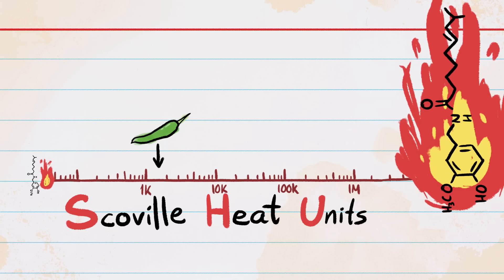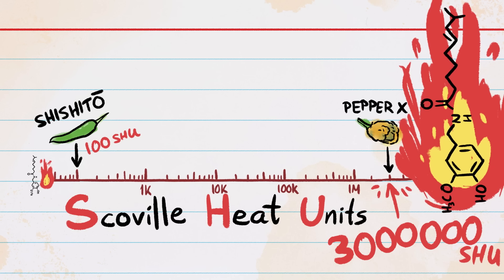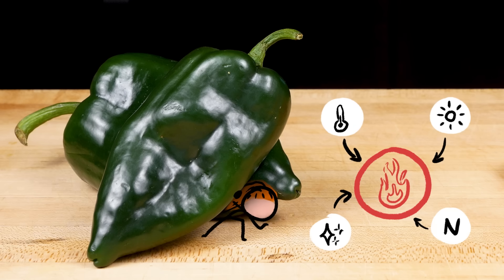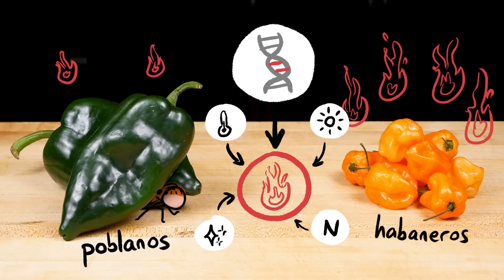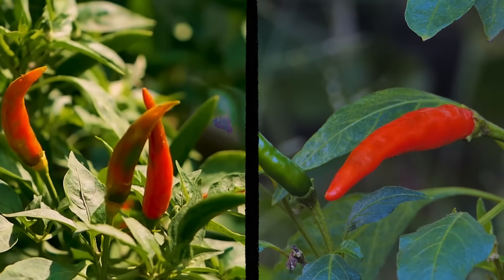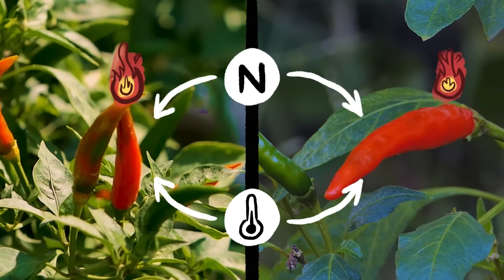Different varieties of chili peppers vary dramatically on the spiciness scale — from shishito peppers, which average around 100 Scoville heat units, to Pepper X, which averages just under 3 million Scoville heat units, about 30,000 times spicier than your average shishito. But note that we're talking averages here. Peppers of any particular variety don't all have the same heat level, because there are a bunch of different variables that affect capsaicin production, like nutrient availability and temperature.